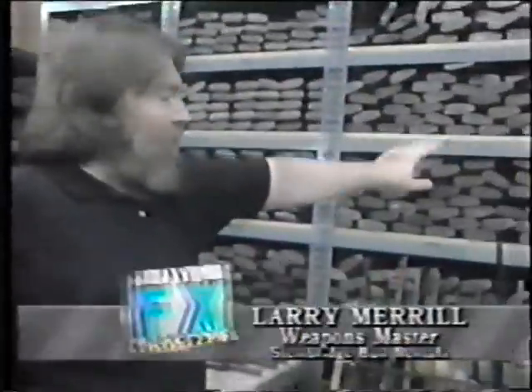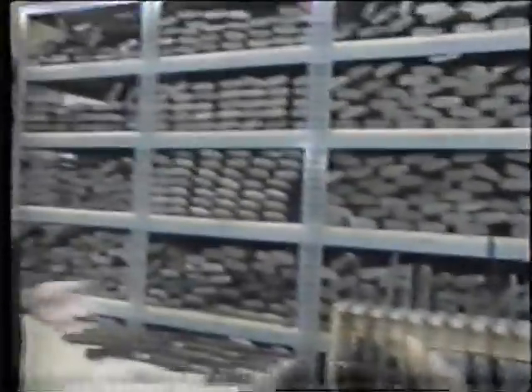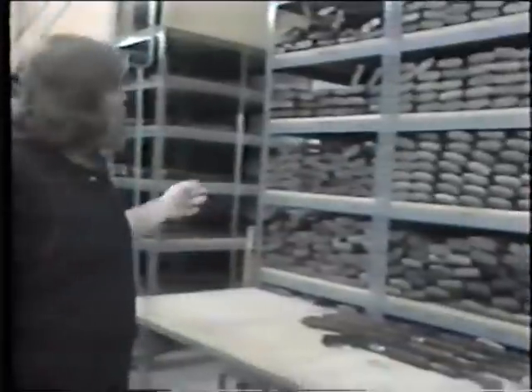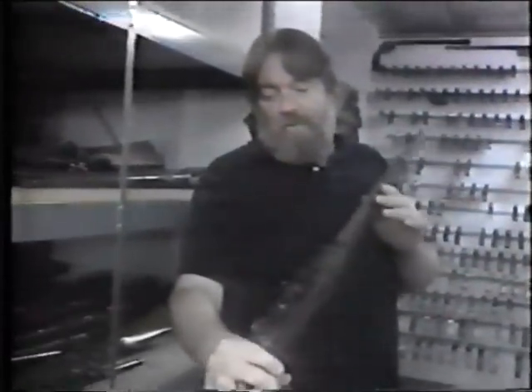Here's Stembridge weapons master Larry Merrill. You'll notice over here racks of military rifles. We have each specific model in depth — maybe a couple of hundred. 1873 Trapdoor Springfield, Krags, Lebels, Mausers — in depth to supply military movies. These are U.S. military rifles from — the date on this is 1840. It's called a Hall — H-A-L-L — Carbine. These were issued to the U.S. military in 1840.